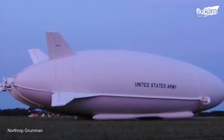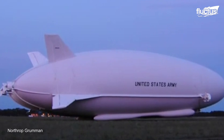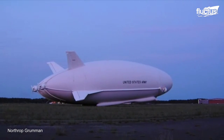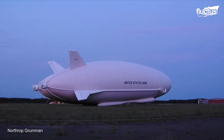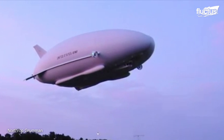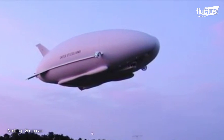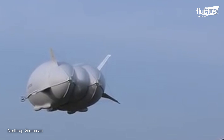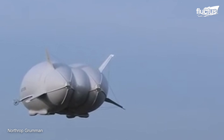Though successful, the LEMV program was ultimately cancelled due to cost overruns and technical difficulties. Though the LEMV didn't ultimately work for the U.S. military, the organization was not done evaluating the potential of airship technology.